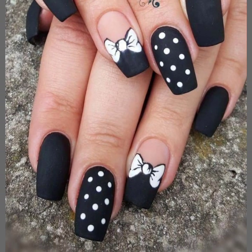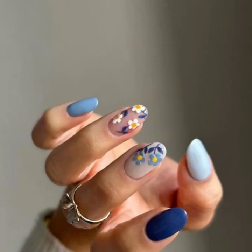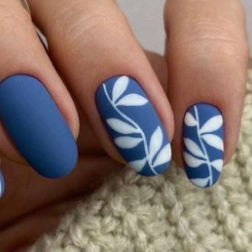Again, stylish modern nail art ideas. So lovely! I will meet you in the next video, so take care friends, love you.